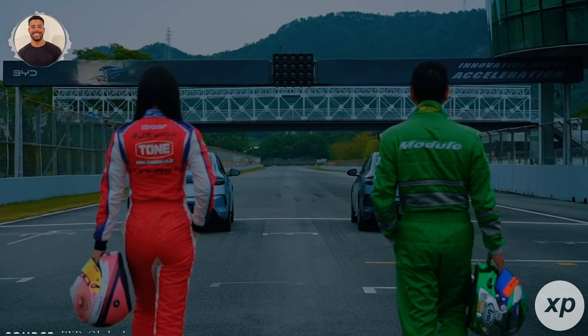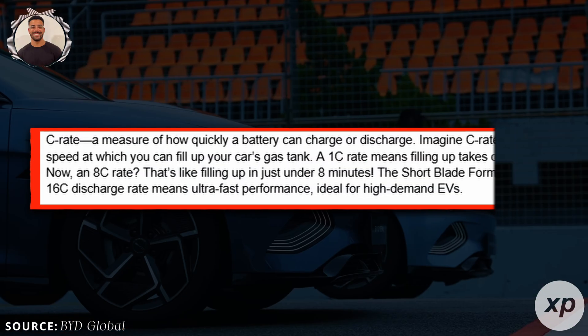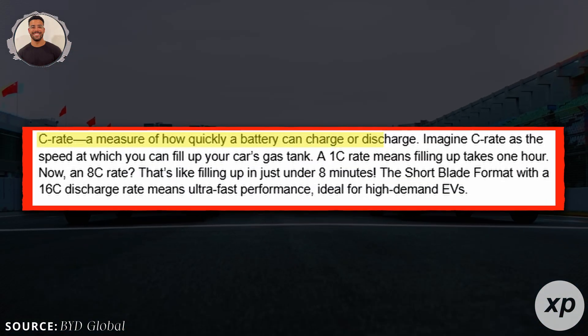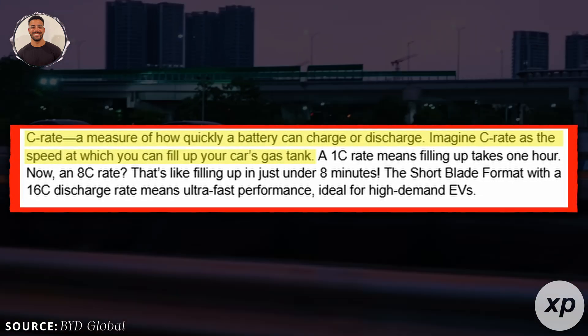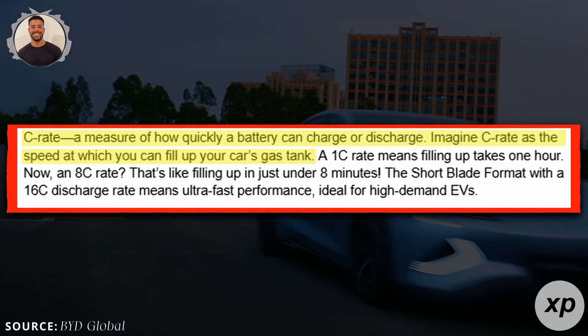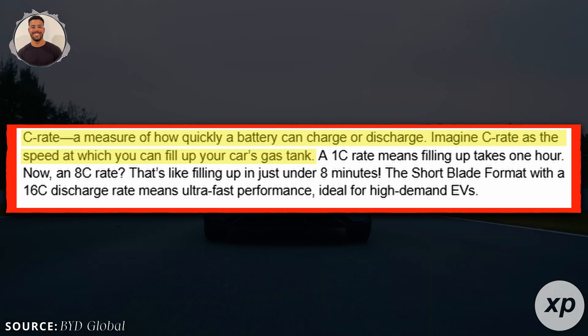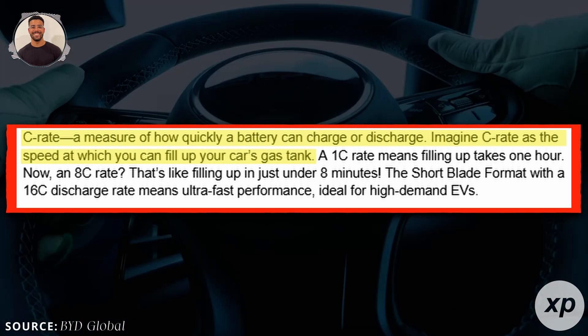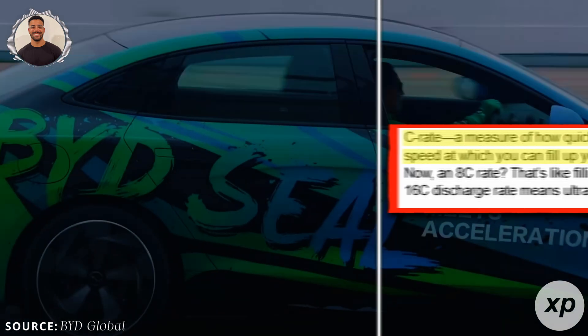But that's not all. Blade 2.0 also features improved charge and discharge rates. Let's talk C-Rate — a measure of how quickly a battery can charge or discharge. Imagine C-Rate as the speed at which you can fill up your car's gas tank. A 1C rate means filling up takes one hour. An 8C rate? That's like filling up in just under eight minutes. The short blade format with a 16C discharge rate means ultra-fast performance, ideal for high-demand EVs.